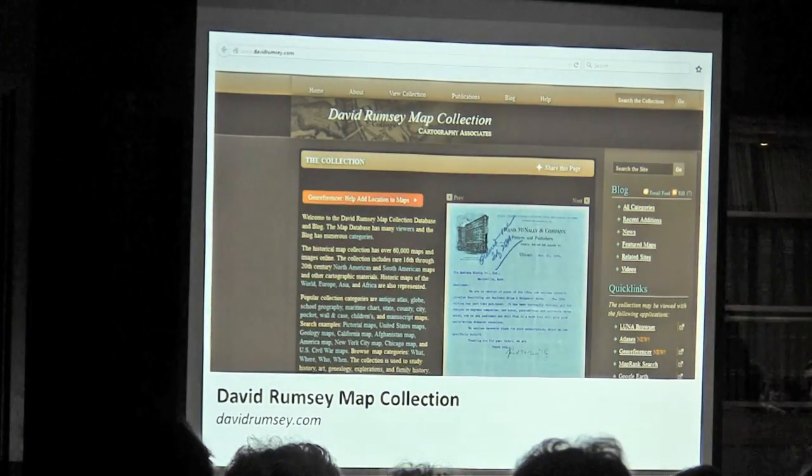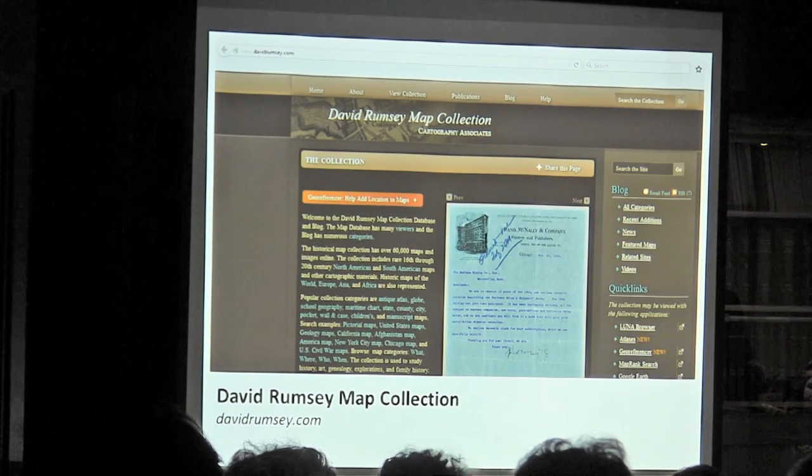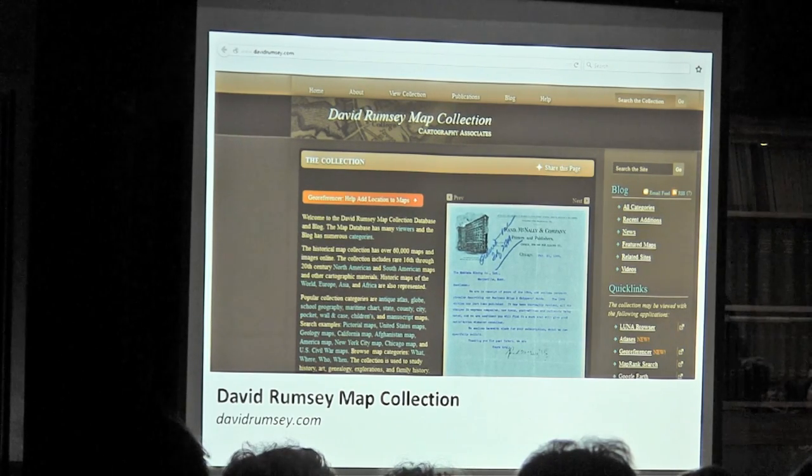David Rumsey may be one of the lesser known among the general public, but it's really amazing. It has over a hundred thousand digitized maps from all over the world — they've been digitizing since the 1990s. You can create a username at no fee, and if you do, you can download pretty high-resolution versions of these maps, or you can zoom in on them on the screen, which is really fabulous because maps sometimes require that level of detail.